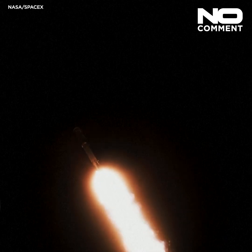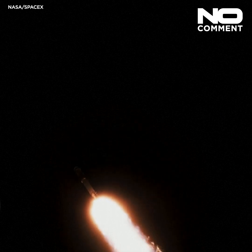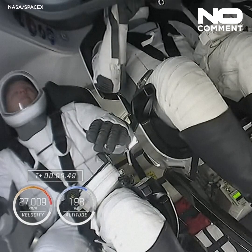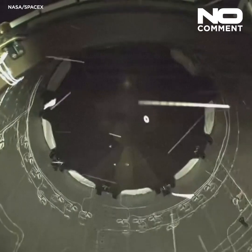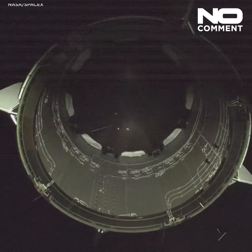So with that callout, we know that Falcon 9 is throttling back up, and on the upper part of the second stage, that can be used to counteract any residual motion — basically making sure that we're in a stable coast before Dragon separates from Falcon. And the second stage has shut down, and we're awaiting separation, as you can see on your screen right there.